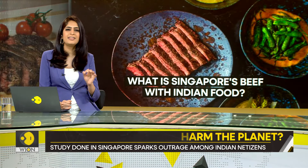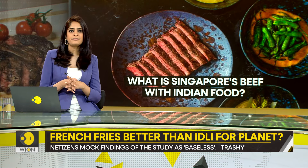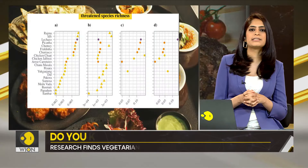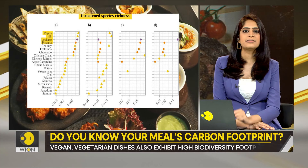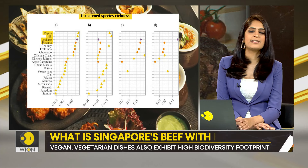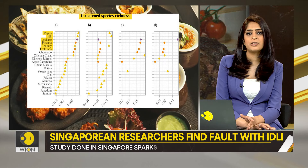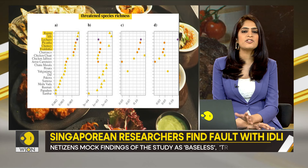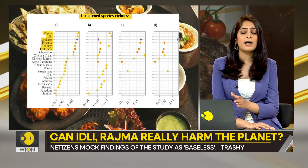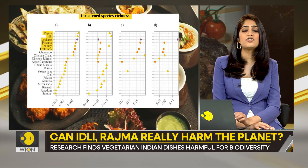I'm finding it a little difficult to believe. Let's take a deeper dive. According to the research, vegetarian Indian staples like rajma, or red kidney beans, and idli, which is essentially a rice cake, have a higher biodiversity footprint than lachazo and pikana. Lachazo is made from lamb, and pikana is a beef cut. They are telling us that dishes for which animals are outright killed are better for biodiversity compared to crops.